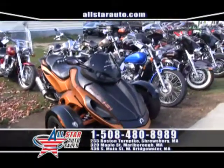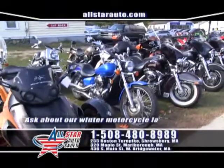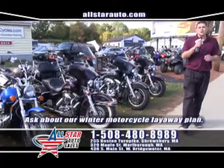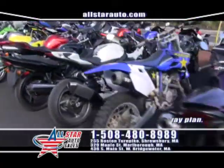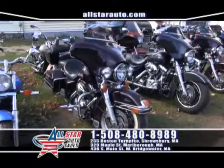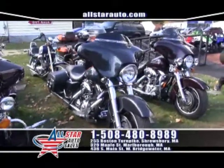Love the Harley-Davidsons? We have a great selection — ultra classics, street glides, road glides. We have all the models here. Check them out online at AllStarCycles.com. All with low miles, all under 15,000 miles — 07s, 09s. Come on down and check them out.